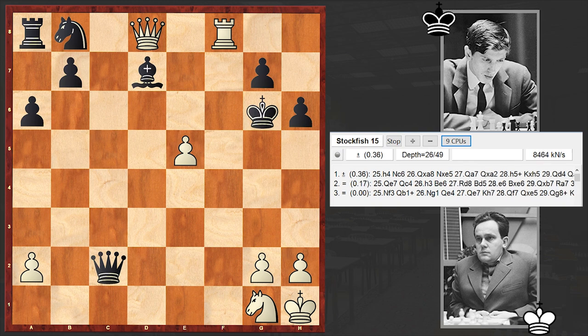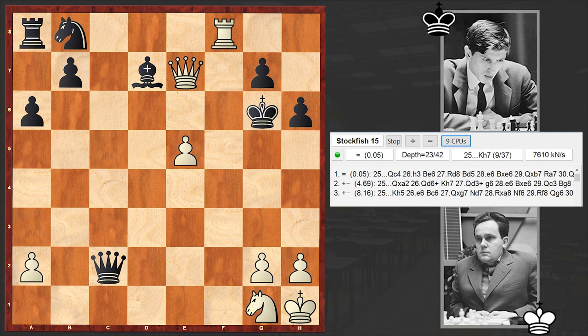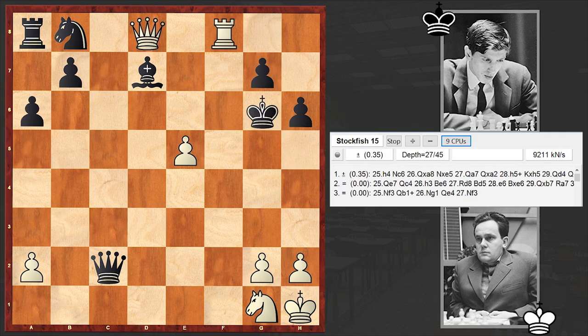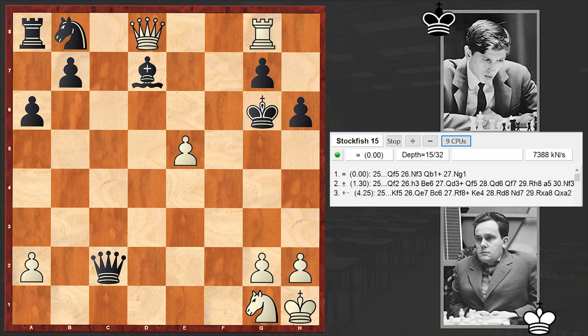Later this game was of course analyzed heavily. Some analysts suggested Qe7, but even this can't bring white a victory. For example, the threat would be Qf7 check — and this is how black can prevail, ending up with checkmate. In order to repel that threat you need to find Qc4. Maybe Qe7 is somewhat better and can create more problems, but even so after Qe7 it's equal. So Rg8 was made by Bilek.